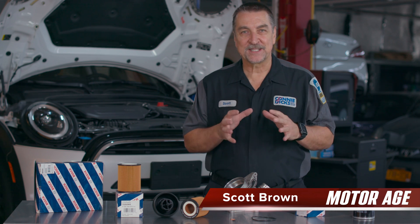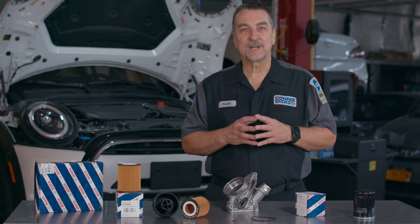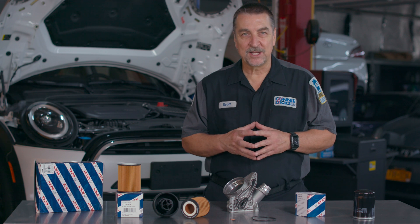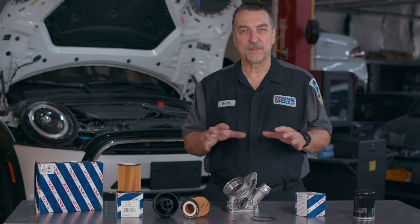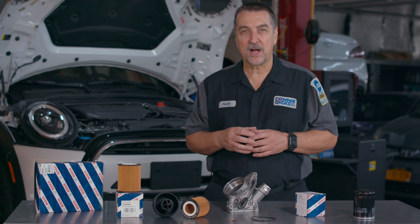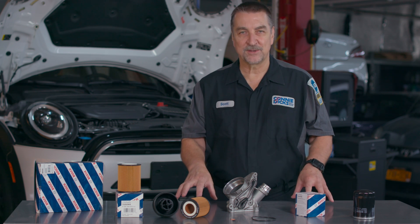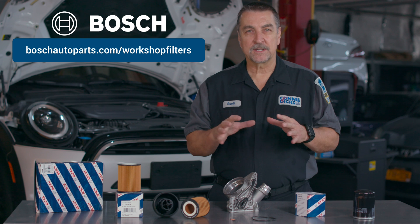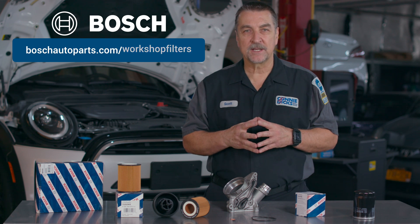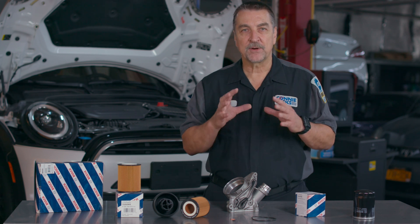BMW vehicles are sophisticated machines possessing many complex layers of technical marvel. When it comes to performing certain engine services related to oiling circuits, you as a service professional should be fully aware of a BMW service information bulletin that provides special procedures to follow because of the unique design of the internal combustion engine on these ultimate driving machines. In this Motor Age Tech Tip video sponsored by Bosch, we'll walk through the importance of understanding what this bulletin is all about and how you can minimize engine wear after interrupting the engine oil lubrication circuit during some services.